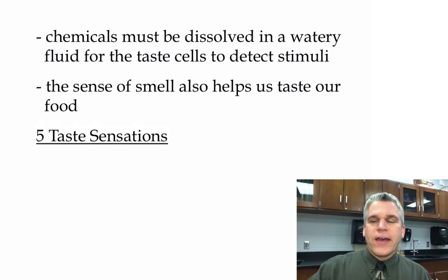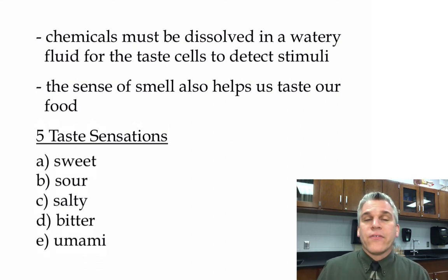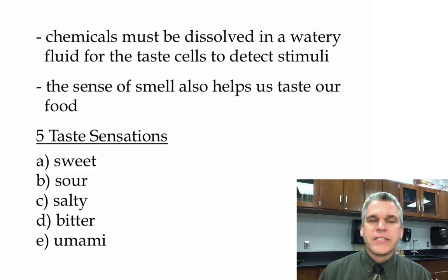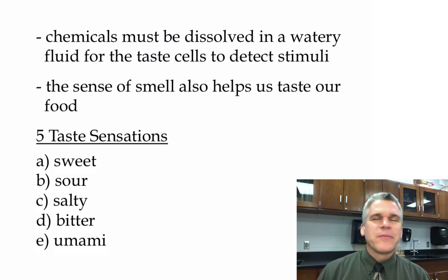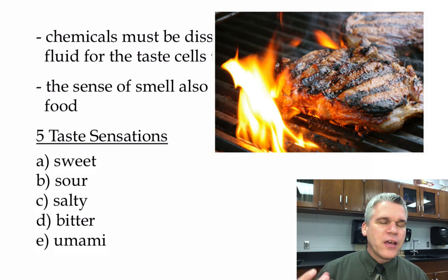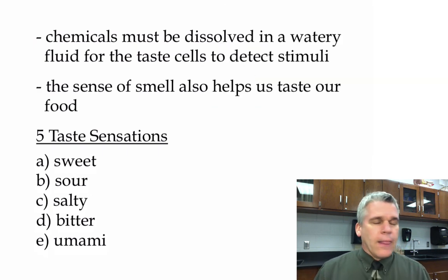The five taste sensations are sweet, sour, salty, bitter, and the newest one recently added: umami. That's a Japanese term — they came up with it — which we know in English as savory. Something savory might be a nicely grilled steak that's juicy and moist. That's what umami is.